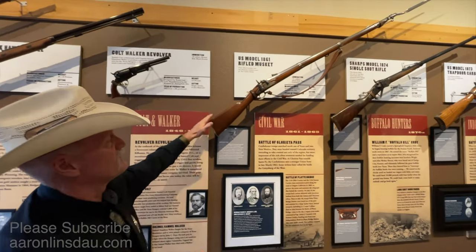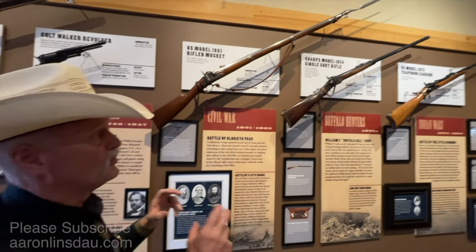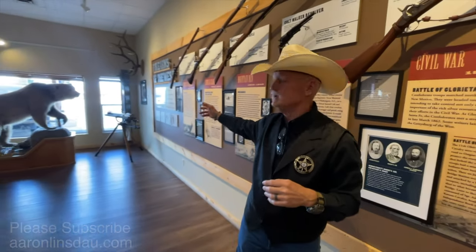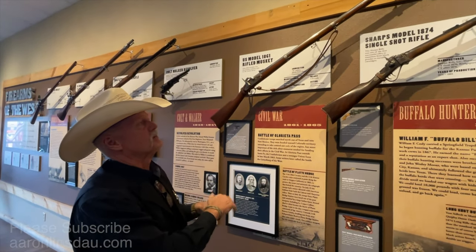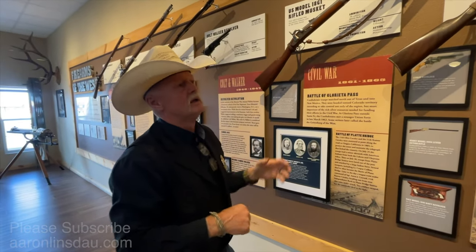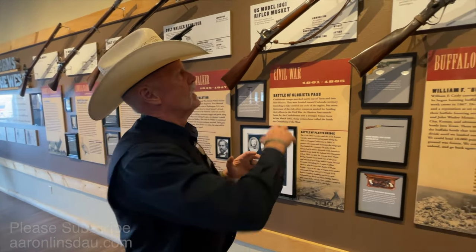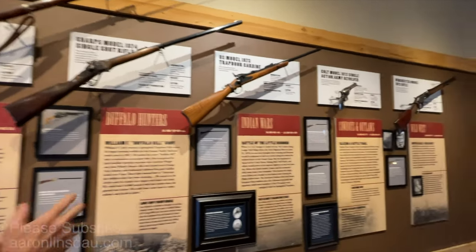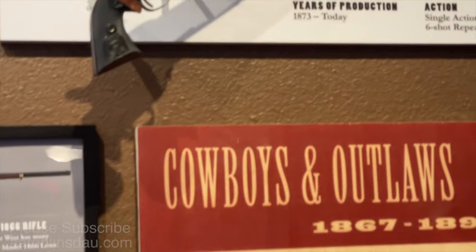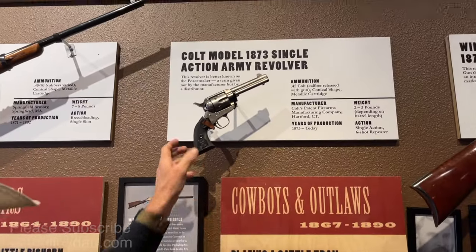Then going into the Civil War, the percussion cap comes out and they immediately move to full cartridge guns. The Gatling gun was actually part of that development. The Gatling gun and the Henry were the start of the cartridge guns. Right after the war, by 1865 on, everything goes to cartridge. And then by 1873, we get the Colt and the Winchester — the iconic firearms of the American West.